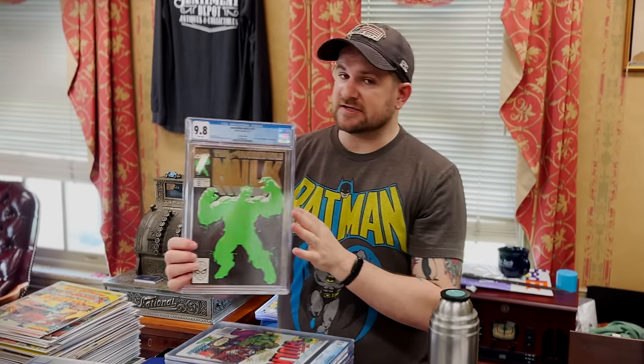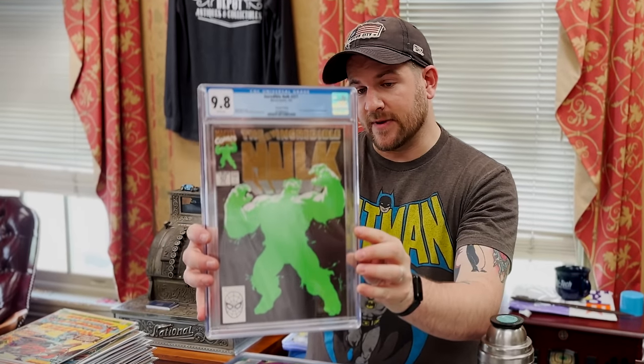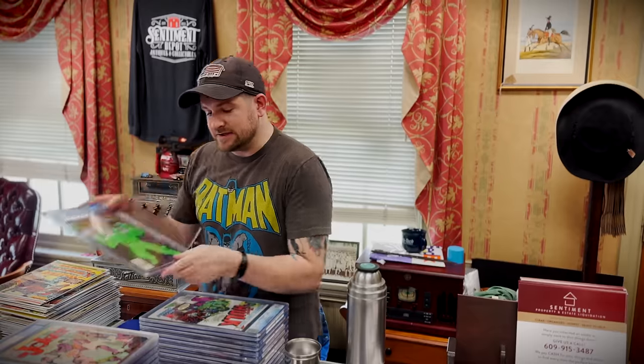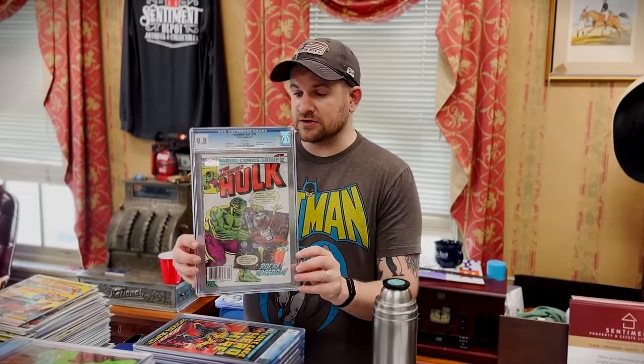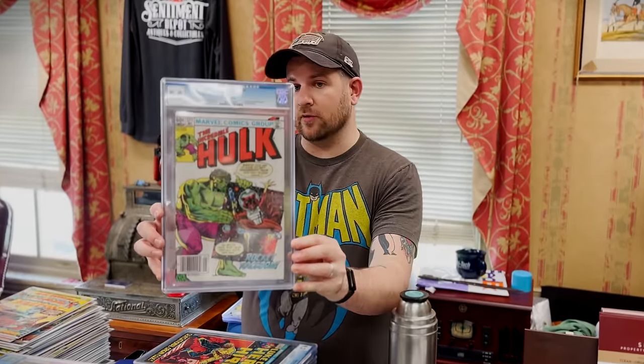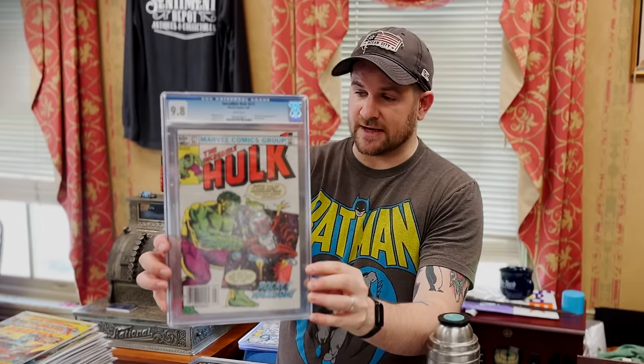I also have the second print of Hulk #377. You may or may not know the third print is the most expensive one, but the second print is more expensive than the first, so keep an eye out. First Rocket Raccoon, white pages — slightly older label, but it is a 9.8 white pager, newsstand. That I am going to get re-holdered; I like having that in a nice new slab. Thanks again, Bri.